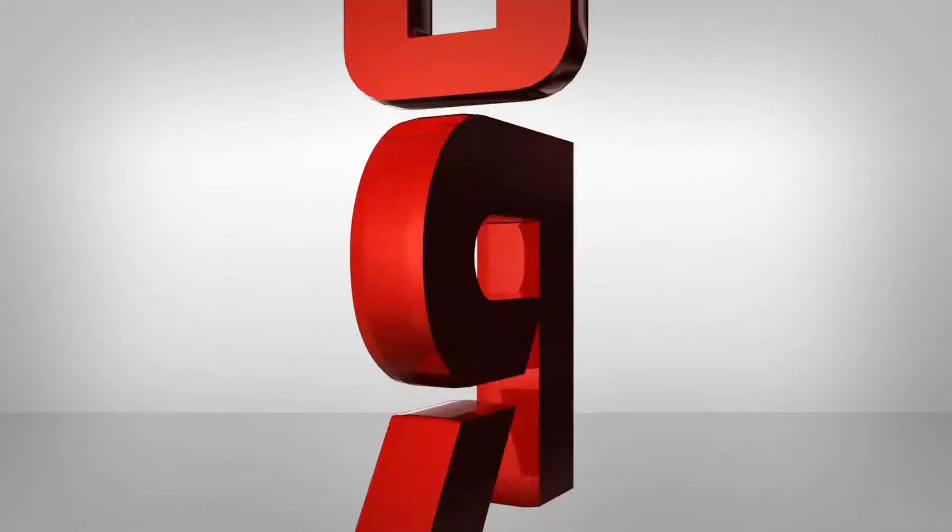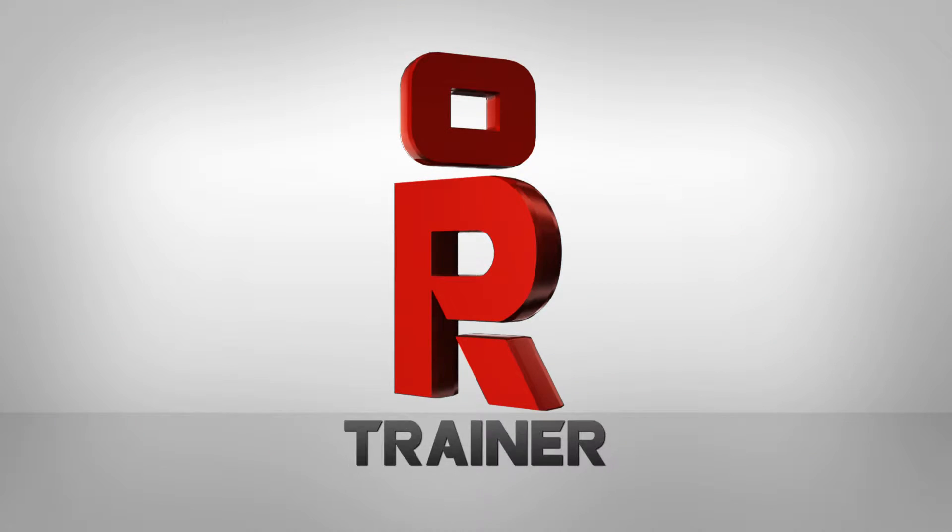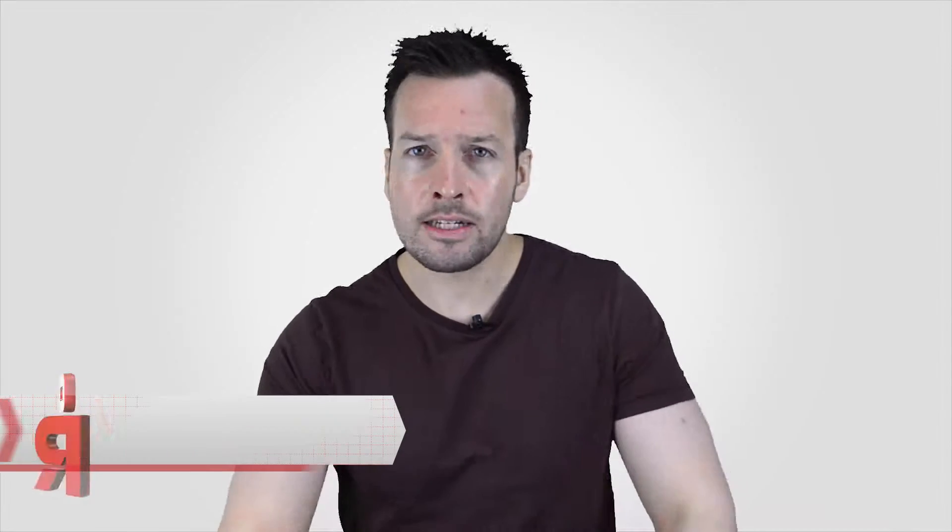Hi there and welcome to my weekly robot update. This is where I do a roundup of what's going on in the robot news around the world, so stay tuned. Hi guys, I'm Philip English from RoboPhil.com and welcome to the Robot Weekly Update number 18.